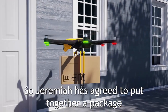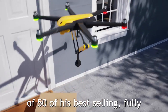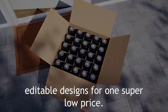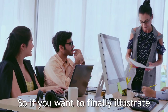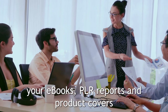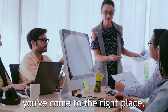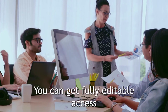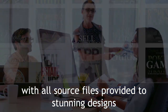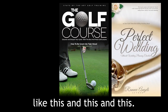So Jeremiah has agreed to put together a package of 50 of his best selling, fully editable designs for one super low price. So if you want to finally illustrate your eBooks, PLR reports, and product covers with designs that really stand out from the crowd, you've come to the right place. You can get fully editable access with all source files provided to stunning designs like this, and this, and this.